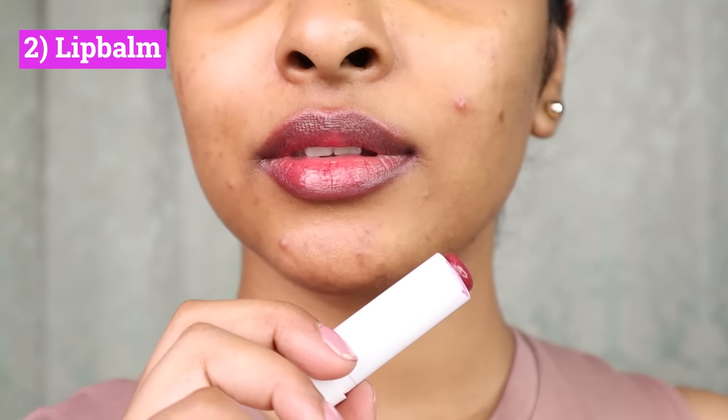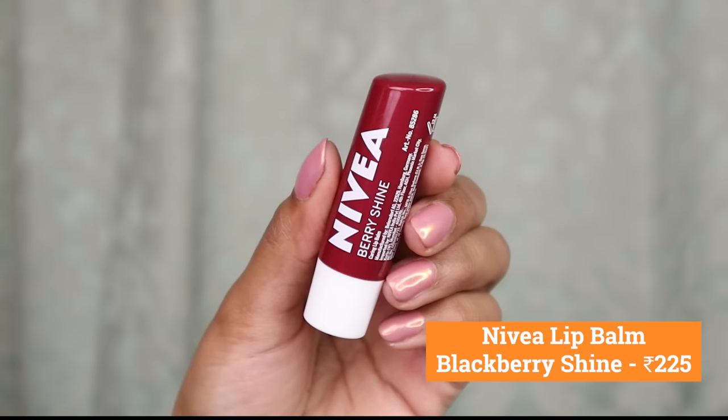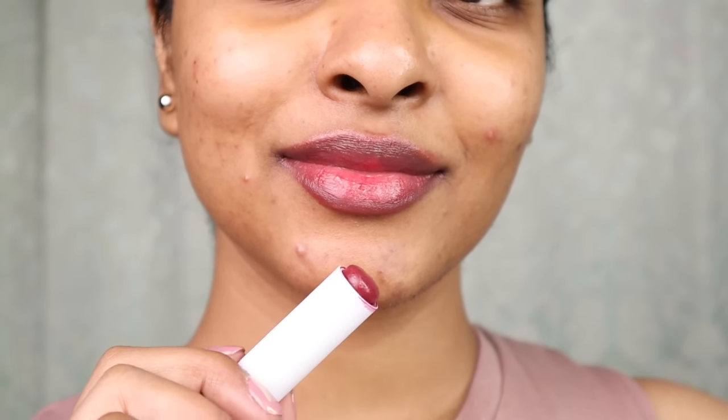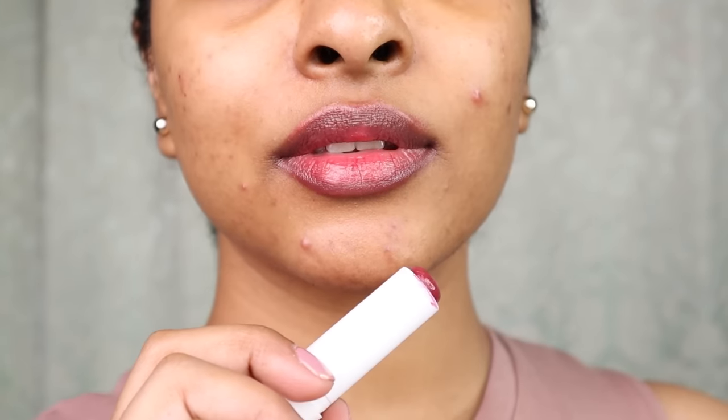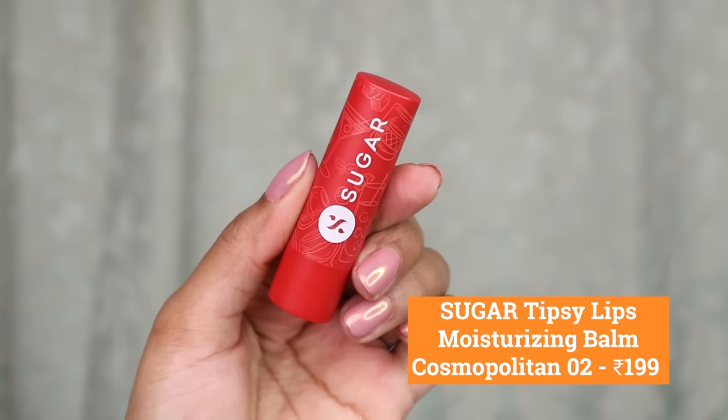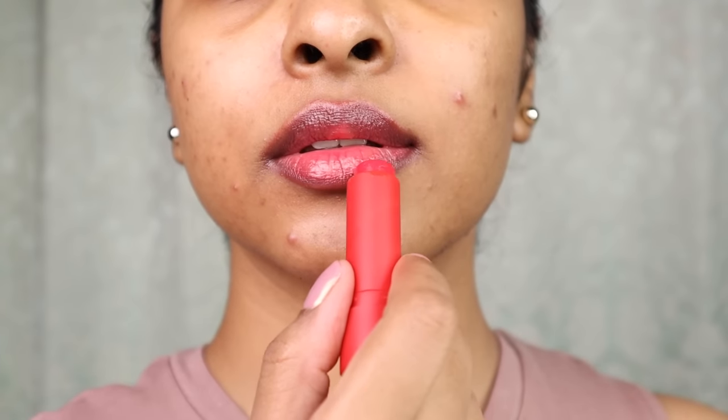Next up, tinted lip balms to keep your lips hydrated and give you a little tint. This is Nivea's Tinted Shine Lip Balm — it's beautiful on pigmented lips. It's mineral oil-free and comes in a good quantity, and it's long-lasting as well. Another tinted lip balm that I like is by Sugar — this is the Tipsy Lips Moisturizing Balm. Again, this is beautiful on my pigmented lips.